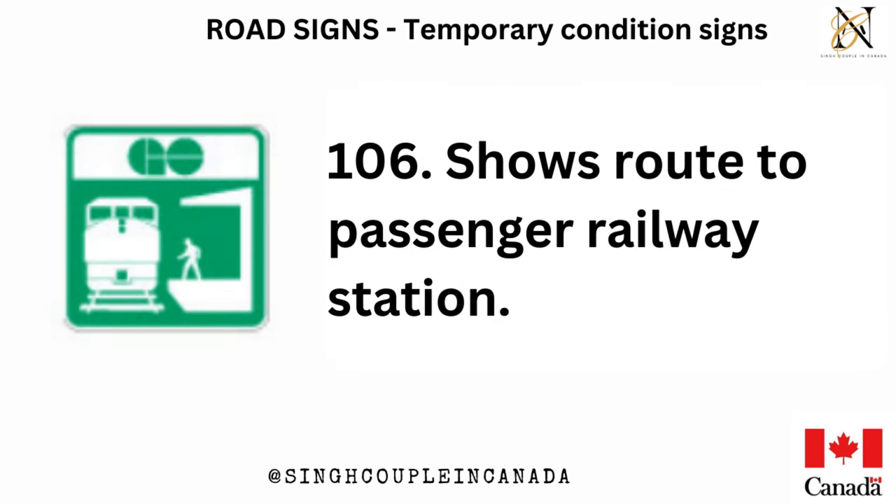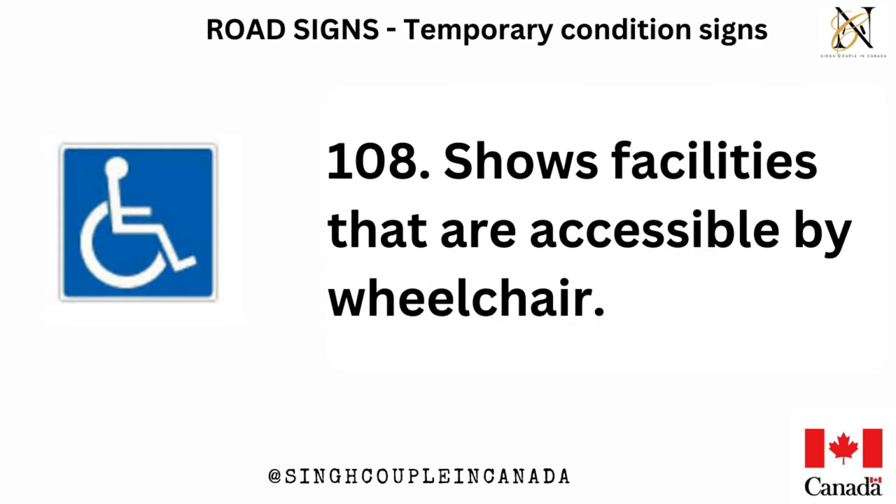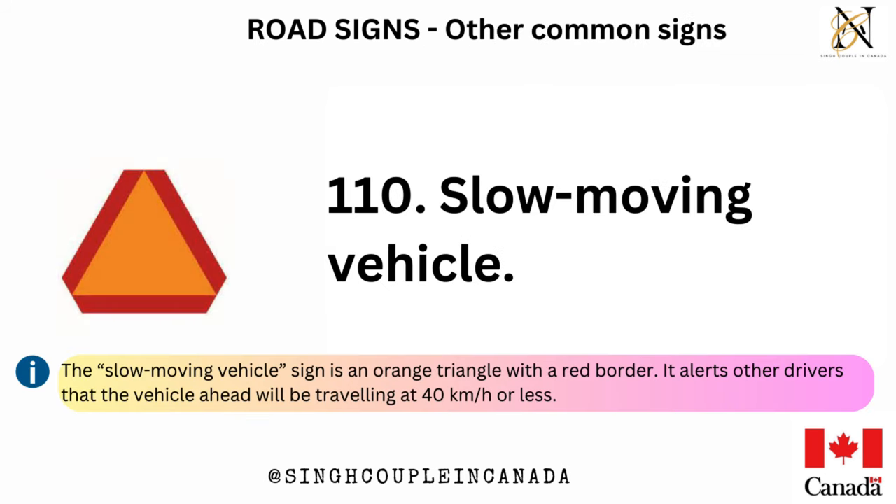Shows route to passenger railway station. Shows route to airport. Shows facilities that are accessible by wheelchair. D-sign, oversize load. Slow-moving vehicle — the slow-moving vehicle sign is an orange triangle with a red border. It alerts other drivers that the vehicle ahead will be traveling at 40 kilometers per hour or less.